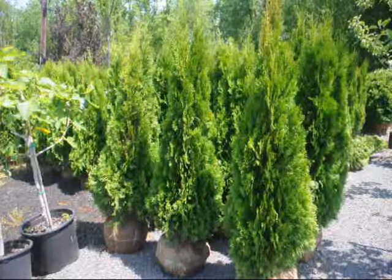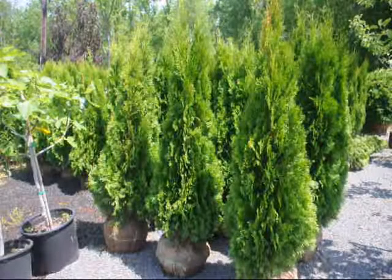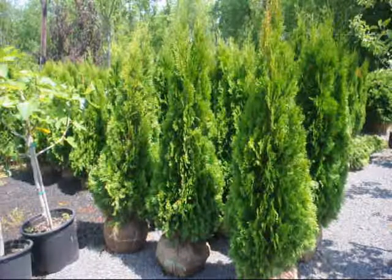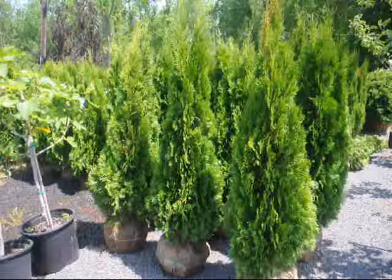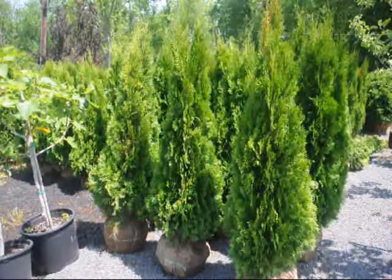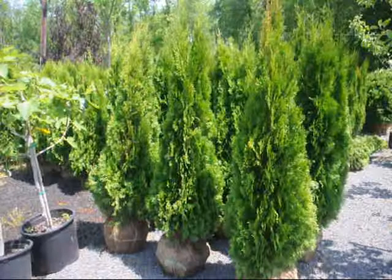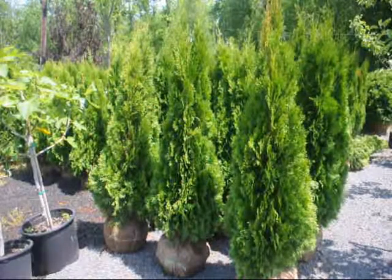These emerald greens cannot be used if you have a lot of deer, shade, or wet soils. They like full sunlight. We sell them in bulk here at Highland Hill Farm on Route 313 in Fountainville, PA. We can also deliver and install these — all up and down the East Coast. We can ship on pickup trucks, small flatbed trailers, or tractor trailers. Give us a call for your bulk emerald green arborvitaes.